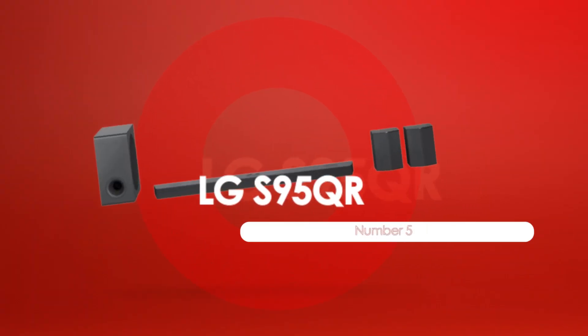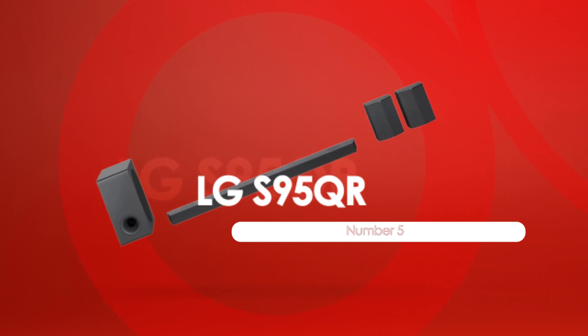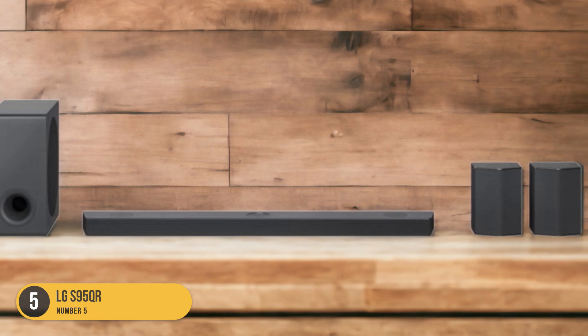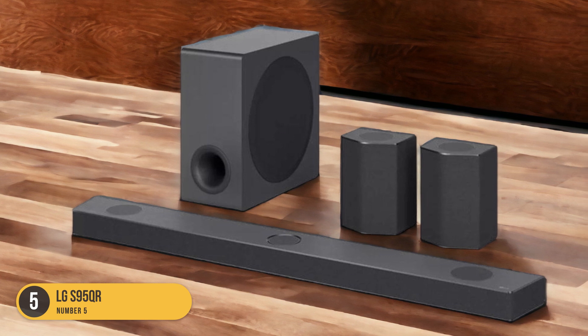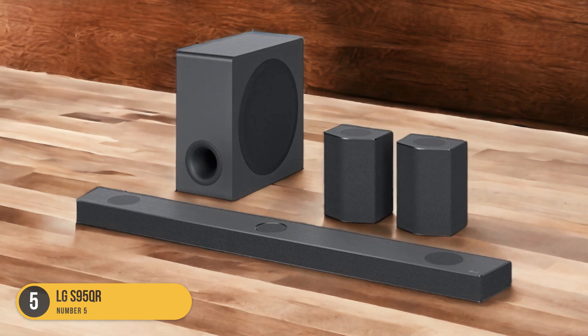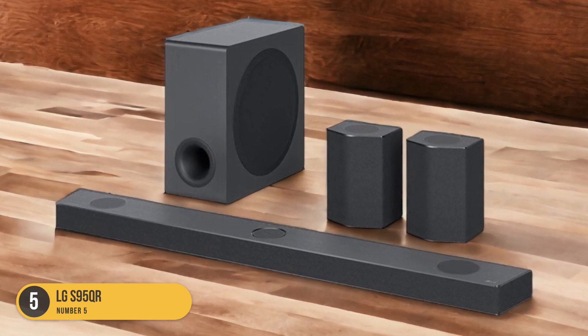At number 5, we have the LG S95QR, the overall best soundbar for LG TVs. The LG S95QR is widely regarded as the best soundbar for LG TVs, offering a premium sound experience with its Dolby Atmos, DTS-X, and IMAX Enhanced support. With these advanced audio technologies, the S95QR delivers an immersive and multi-channel audio performance that enhances your viewing experience.